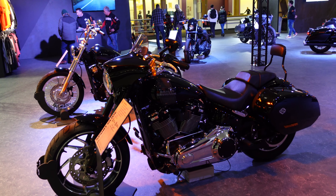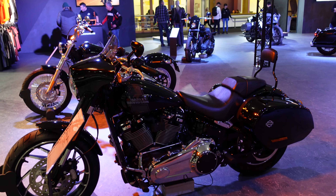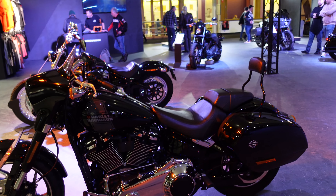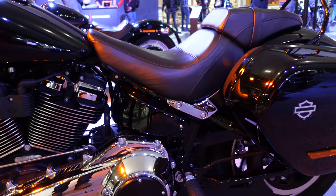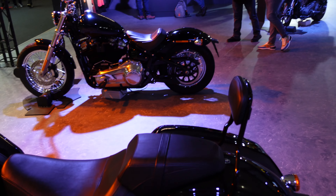Here we have a Sport Glide. Looking at that, my thinking is that it's a bit more Glide than Sport. I think it's like an 1850cc V-twin — just look at the size of that thing, it is just monstrous. But it's quite practical: it's got some luggage and even the pillion gets a back rest.